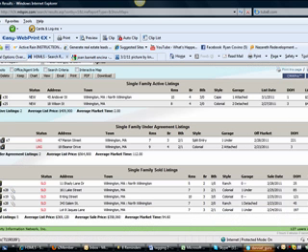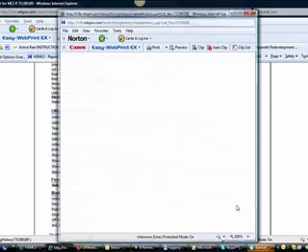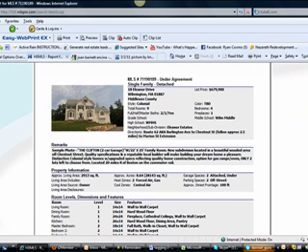And then Eleanor Drive — these properties have been on the market a while. This complex up off of Marion has been being built for a while, so maybe this one was just new to come on after a lot of them have been up there. But huge houses — four bedrooms, two and a half baths.